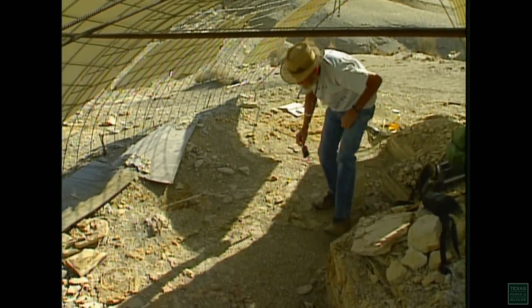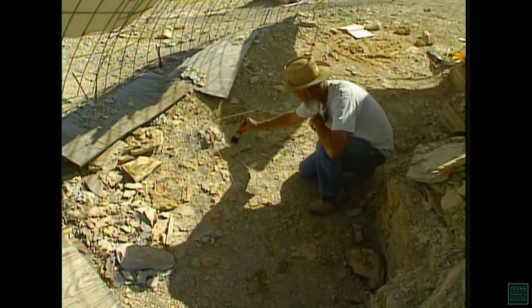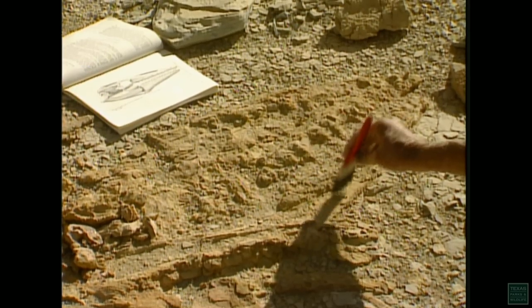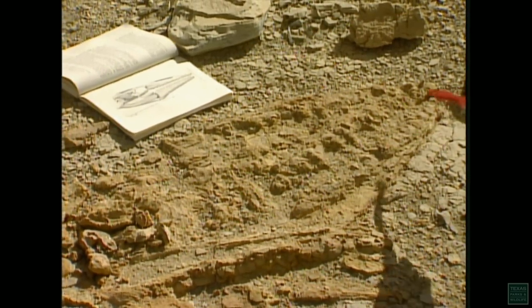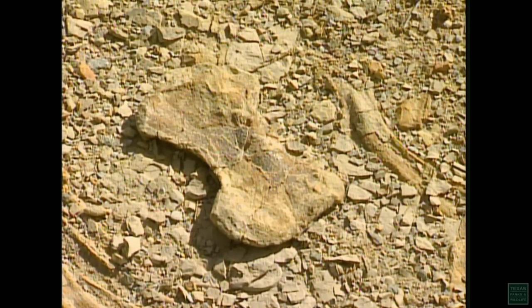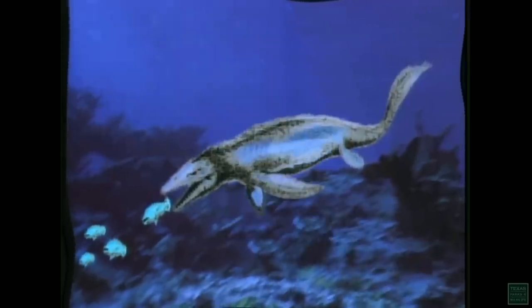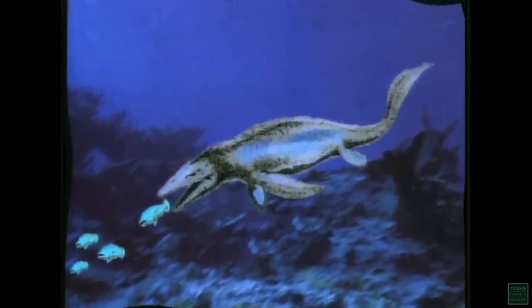What we have here is a Mosasaur — a marine lizard related to the varanid lizards that still live today, but one that went extinct about the same time as the dinosaurs. He was a ferocious creature with about 70 teeth in his head, and he'd eat anything he could get his mouth on. This one lived about 80 to 85 million years ago. During that particular period of time, all of this was under what they call the Inland Seaway, which ran from the Gulf of Mexico all the way up to Alaska.